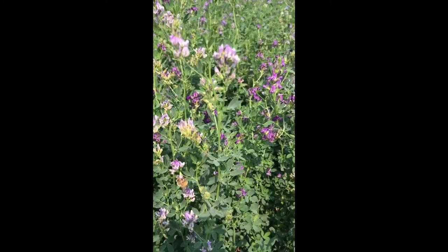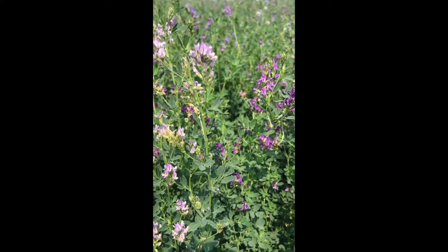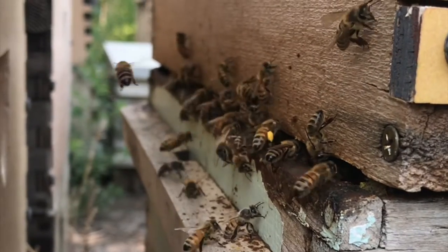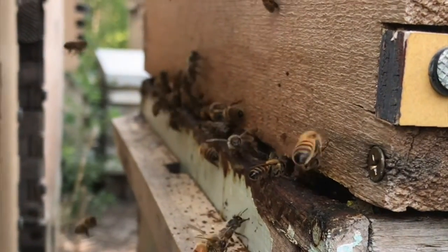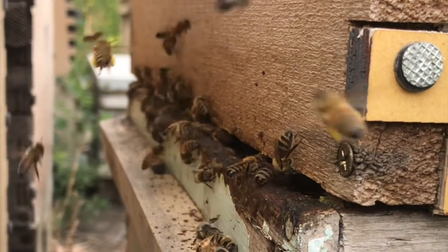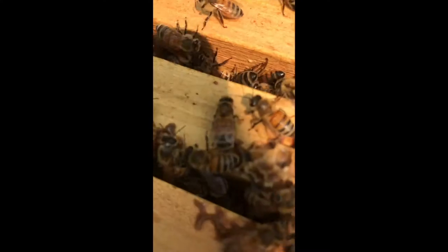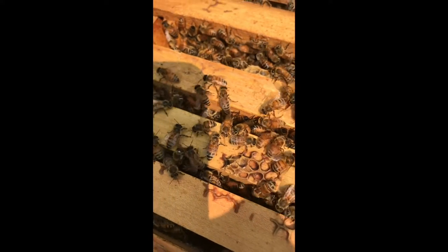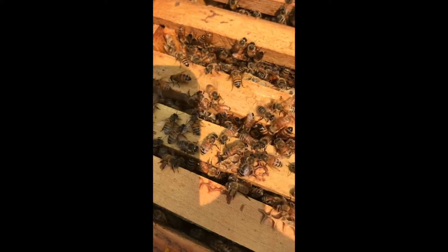I'm seeing several different colors of pollen coming in on the bees' pollen baskets — mostly a bright yellow. You can tell when there's a nectar flow on: if you're in the hive and you tip the frame up, nectar will drip right out of it. It's fresh nectar for that day.